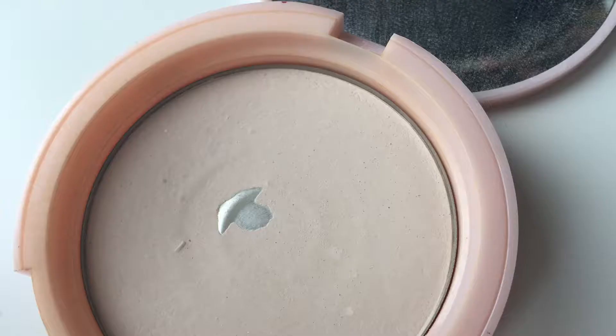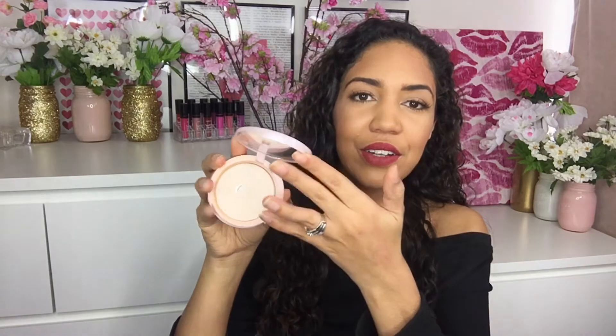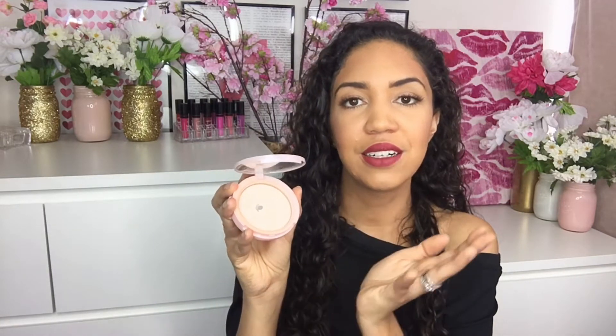For an all-over face setting powder, I have been loving the Too Faced Primed and Poreless Pressed Powder. I love the packaging — it's so adorable and fun to use, and I've already hit pan on it. It's translucent but has a slight nude-ish tint rather than being stark white. It's so finely milled and super fine that it doesn't show up on the skin at all, doesn't leave a white cast, and doesn't look powdery. That's why I love it — a definite favorite in 2016.